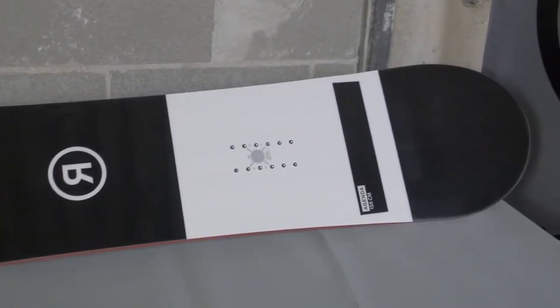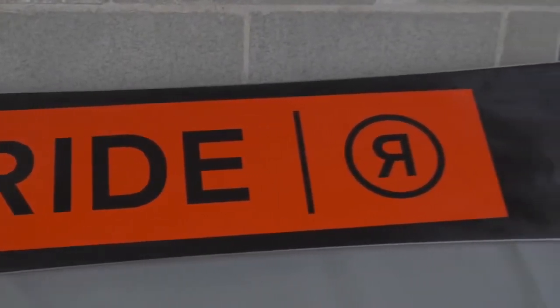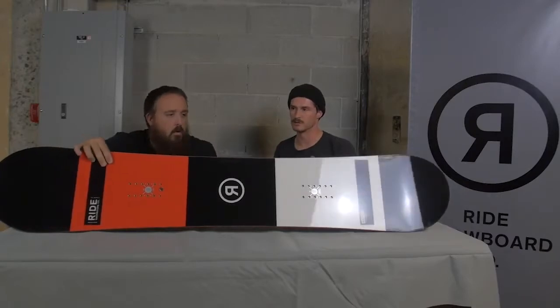First, we have SlimeWolf — 100% urethane sidewalls. We do it different than anyone else in the business; we're the first people to do it on top of that. Just having that alone makes this board stand out from all the rest.